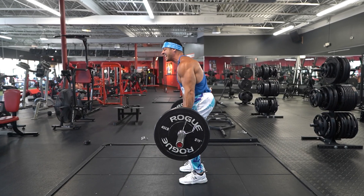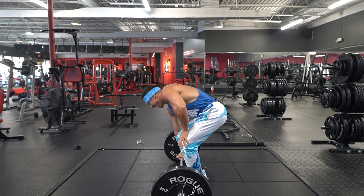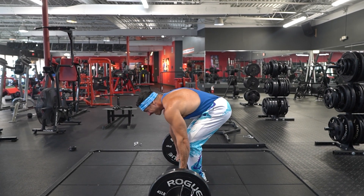Here, we'll define true failure as the point where you cannot complete another repetition in the pre-established range of motion without form breakdown.